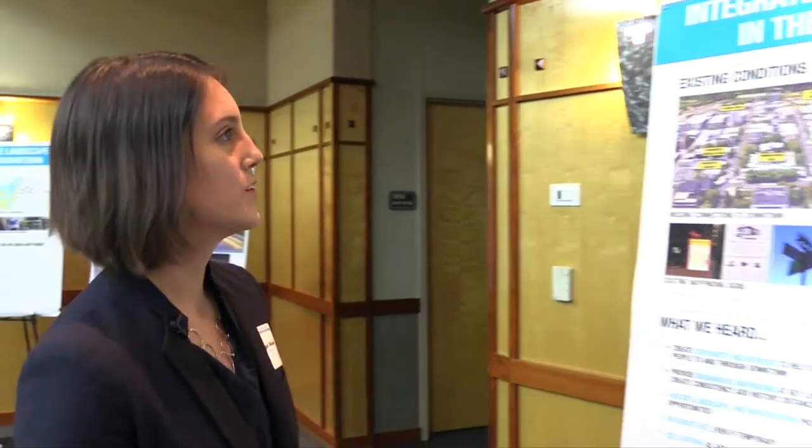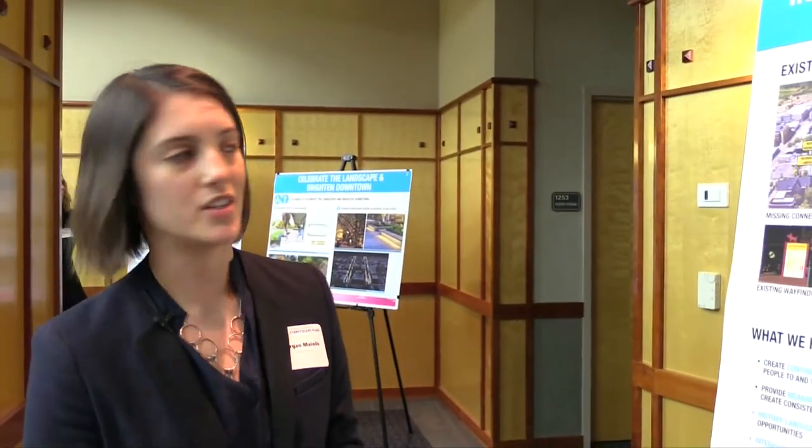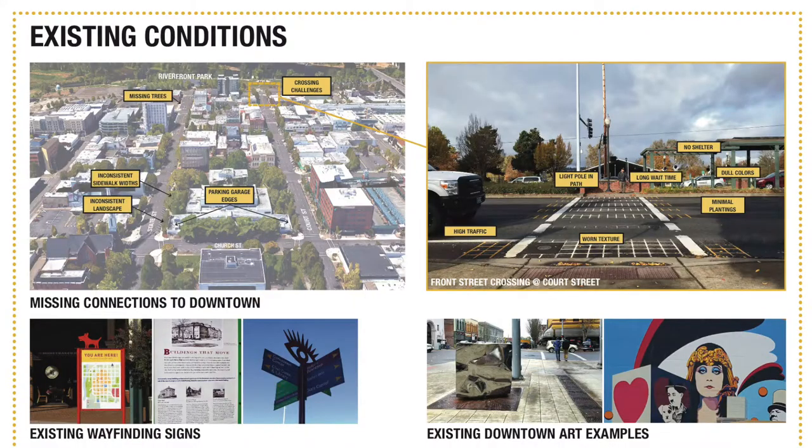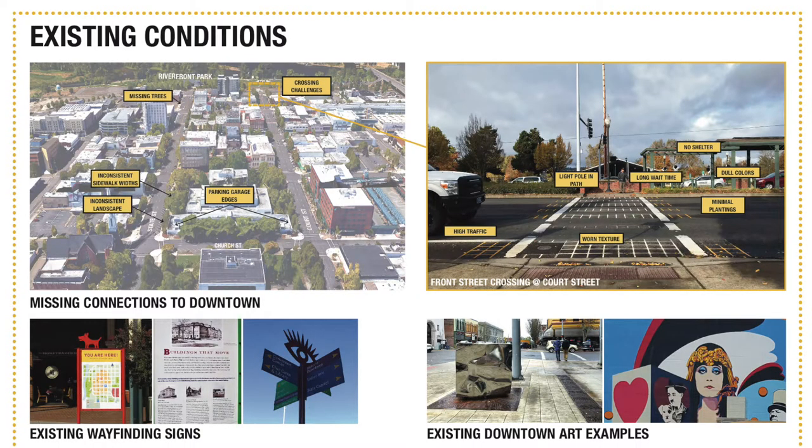My name is Morgan Maioli, an urban designer with Walker Macy, and we are looking at wayfinding and art in the streetscape at this station. We heard from the public a lot about the need to create continuity and interest on the streetscapes. When we looked at some of the connections — for example, the connection between the Capitol and the rest of downtown — a lot of people said they don't walk those two blocks because it's not interesting, it's kind of intimidating, there's not a lot of life, and the streetscape continuity breaks down. So we want to look at wayfinding in the streetscape — it doesn't always have to be a sign, but it can be a tree canopy that doesn't break, a continuous sidewalk zone, or a color that continues and lets you know there's something further on. Keep walking — the activity continues.